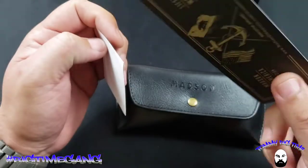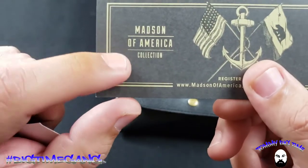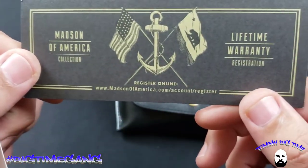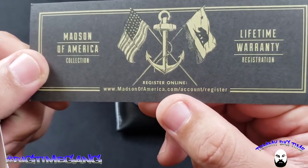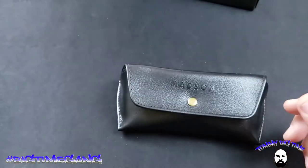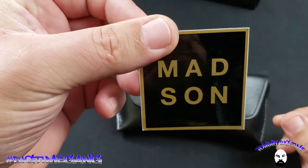Inside the box it comes with a warranty card — as long as you register there's a Madsen of America collection lifetime warranty. You register right there on the card. And then you get a cool little Madsen sticker that comes with them.